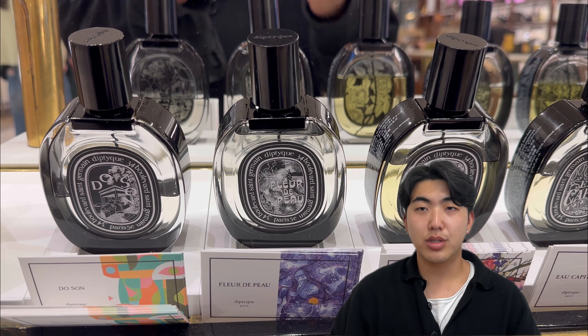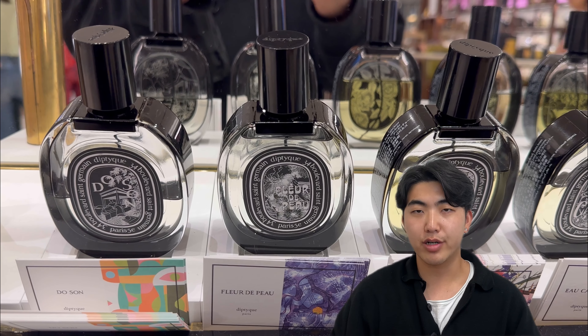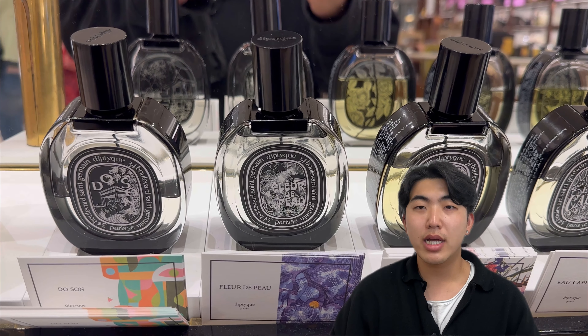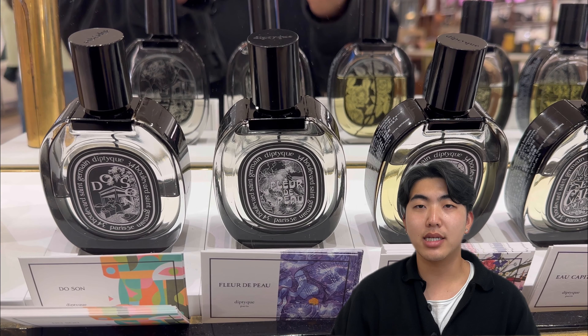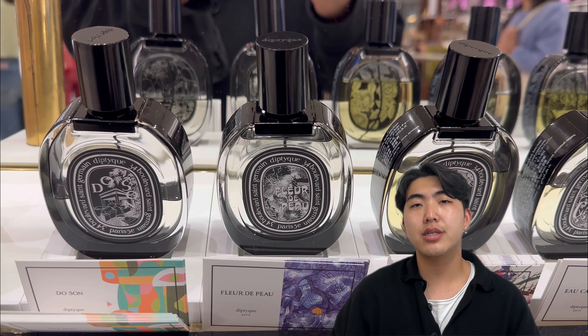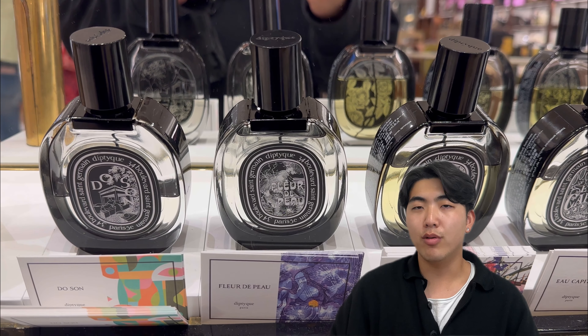Overall, Fleur de Peau Eau de Parfum is often described as a tender, intimate and sensual fragrance. It combines powdery iris, elegant white florals, and musky notes to create a scent that is both delicate and seductive. The fragrance captures the captivating allure of a gentle embrace and the subtle scent of warm skin.